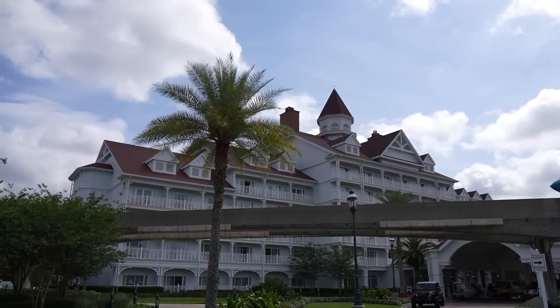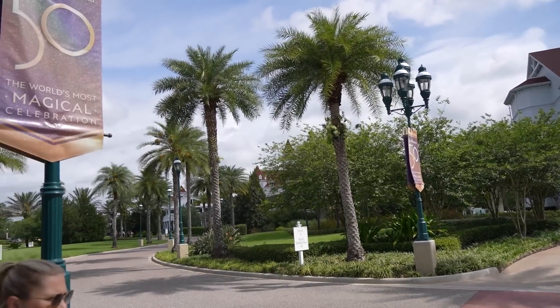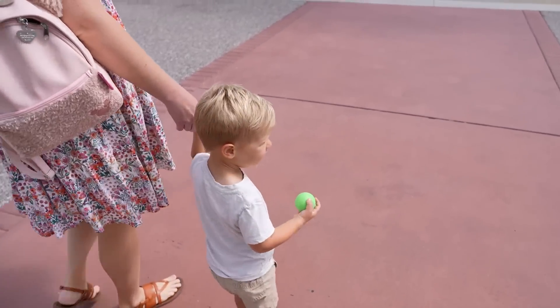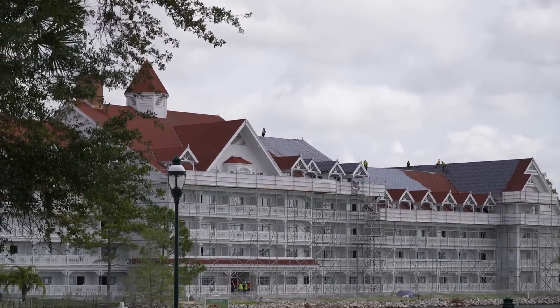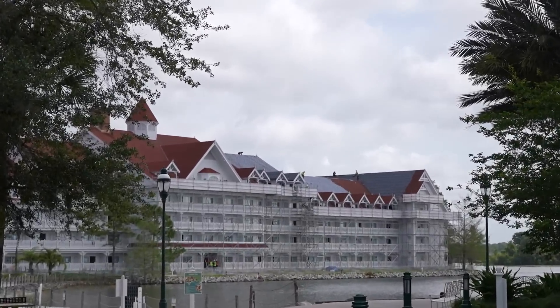We're looking at the DVC units for the Grand Floridian. They're actually converting a section of the other buildings over here to DVC as well. I think we'll be able to see some of that construction as we're going. Jackson brought a ball with him. So we can kind of see over here — I think this is the building that they are converting to DVC. It is the closest to the building that is already DVC, and they're doing some roof work on it.